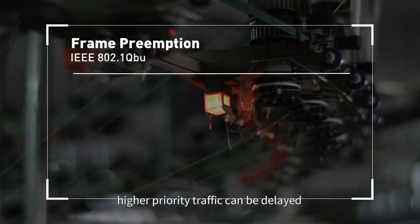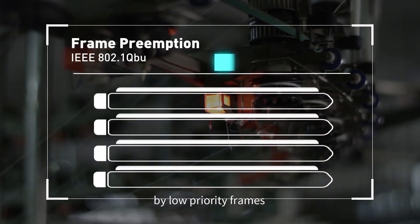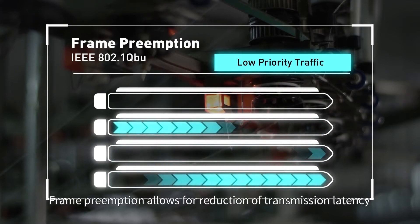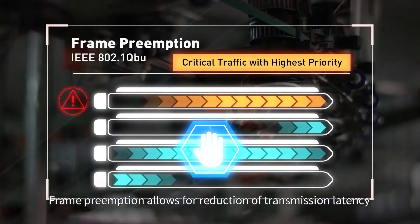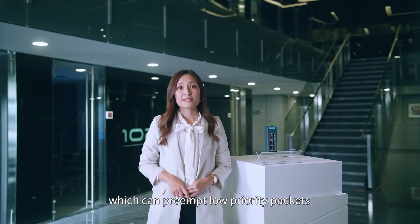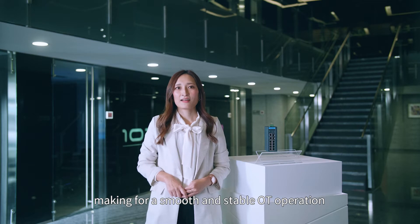In highly converged networks, higher priority traffic can be delayed by low priority frames, which leads to device shutdowns or damage. Frame preemption allows for reduction of transmission latency for express traffic, which can preempt low priority packets, making for a smooth and stable OT operation.